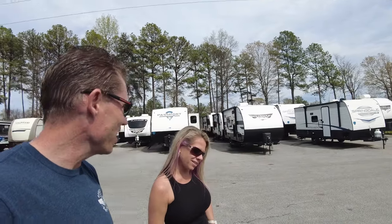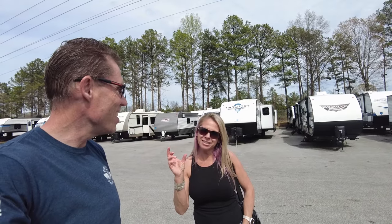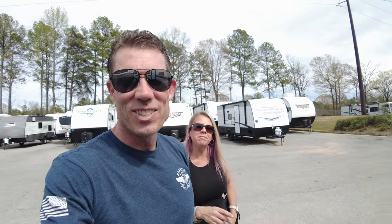Welcome to Camping World! To get in the door, Angie had to present an ID, full name, email address, and phone number just to be able to come look at RVs.